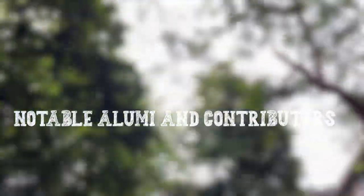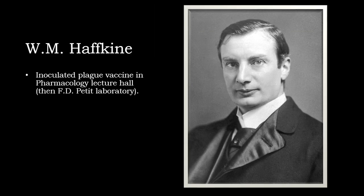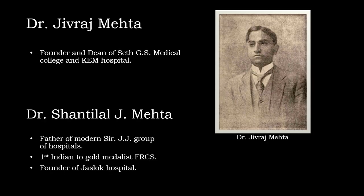This great institute takes immense pride in its esteemed alumni, who have made indelible marks in the medical field. In 1896, VM Hafkin worked, perfected and inoculated the plague vaccine in the FD Petit Laboratory, presently the Pharmacology Lecture Hall — laying the foundation of the Hafkin Institution. In 1902, Robert Koch worked on Vibrio Cholera in the rooms behind the coroner's school. Shantilal J. Mehta, the first Indian gold medalist FRCS and the founder of Juslok Hospital, was a GMC alumnus.